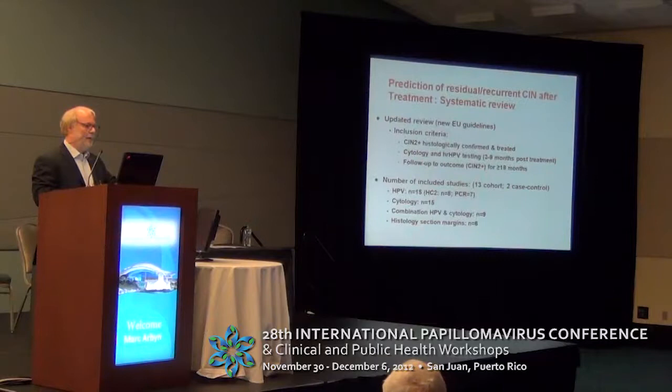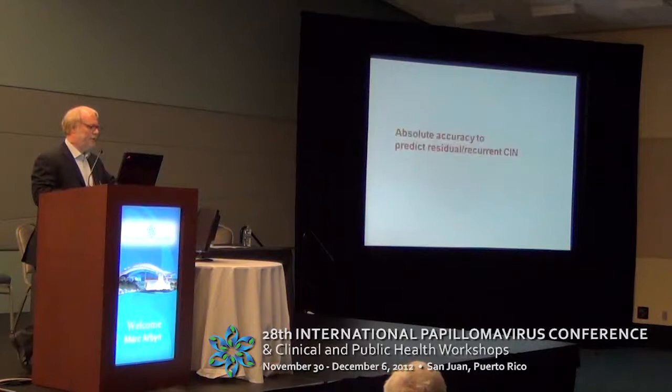We have recently updated a systematic review on the prediction of residual or recurrent CIN after treatment. The inclusion criteria were women treated with histologically confirmed CIN 2 or CIN 3. There was follow-up with cytology and high-risk HPV about six months post-treatment, within a window of three to nine months, and a follow-up of at least 18 months.